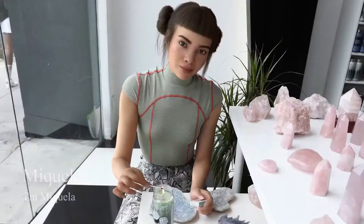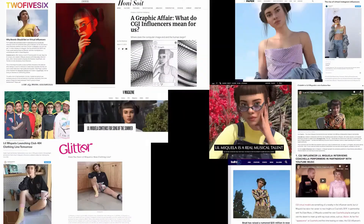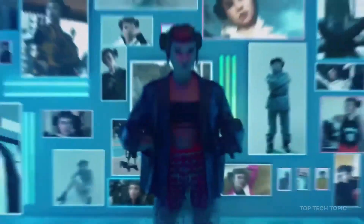Even some AI influencers have taken to social media. With CGI-style AI like Mikayla taking Instagram by storm, showing off her lavish and materialistic lifestyle. As a successful influencer, you can already see how this technology has been implanted into our lives.